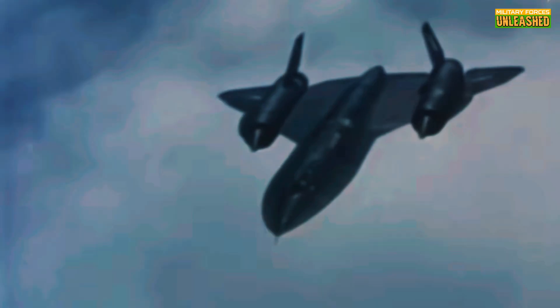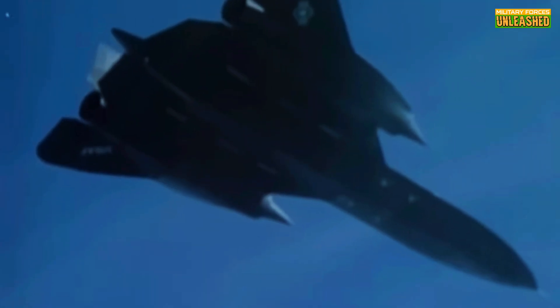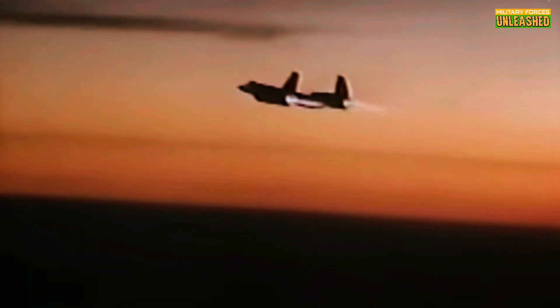If this deep dive into the skies got your adrenaline pumping, don't forget to hit that like button. Got a favorite aircraft or military system you want us to cover next? Drop it in the comments below. And if you haven't subscribed yet, what are you waiting for? Join the Military Forces Unleashed crew and stay tuned for more epic stories from the world of military aviation. Let's keep this conversation going and explore more about the machines that shaped history. Thanks for flying with us today — your support keeps this channel soaring to new heights. Until next time, keep your eyes on the skies and your feet on the ground. See you in the next mission.